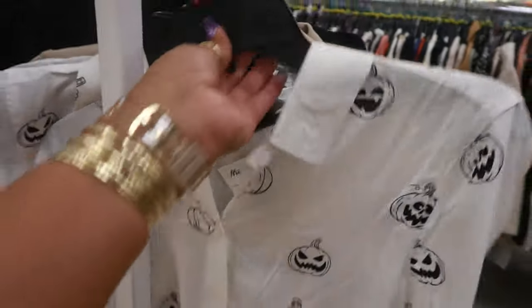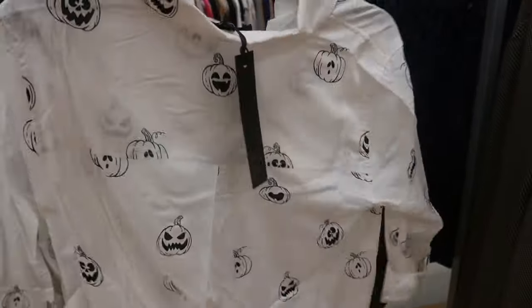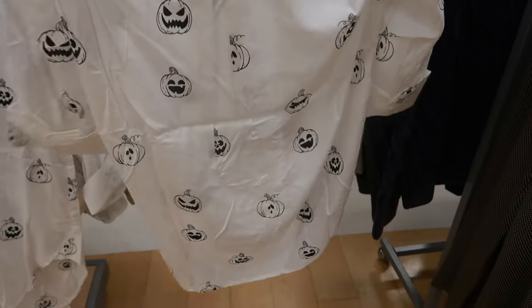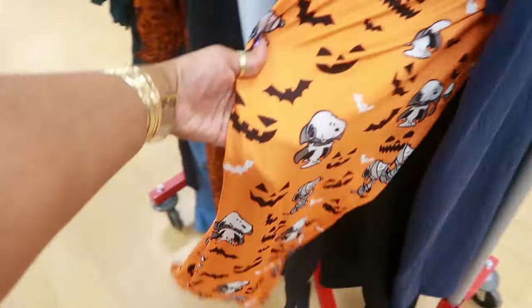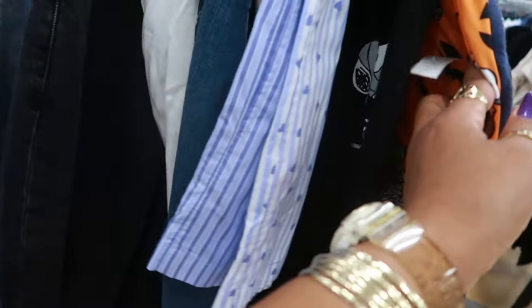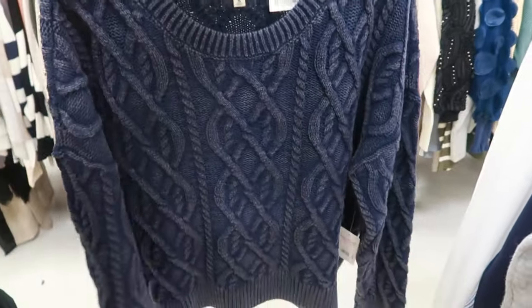How cute is this pumpkin top by Jane and Delancey for $17 — I just saw a lot of their tops at TJ Maxx and they were all 2X and 3X. Over on this little rack there are some cute Snoopy pajama pants — $20 for two pair, extra large. Lucky Brand for $30.